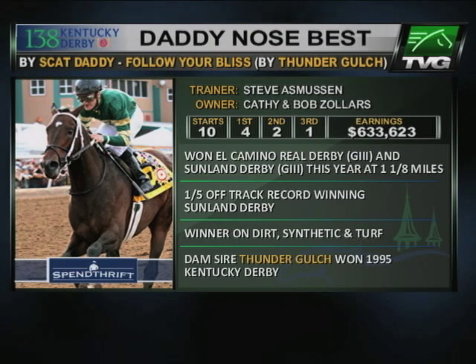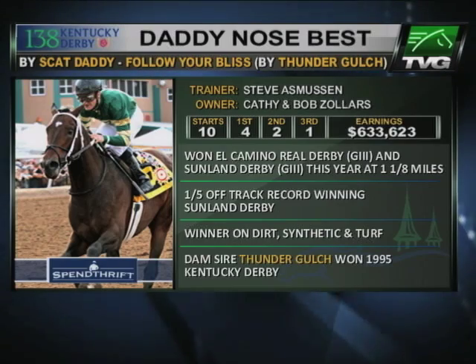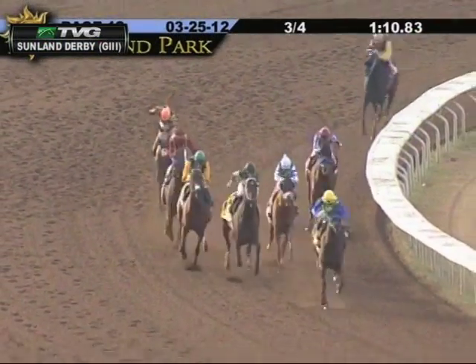He's one of the more versatile horses in the Derby picture, having won on turf, synthetic, and dirt, with that conventional surface victory coming in the $800,000 Sunland Derby.